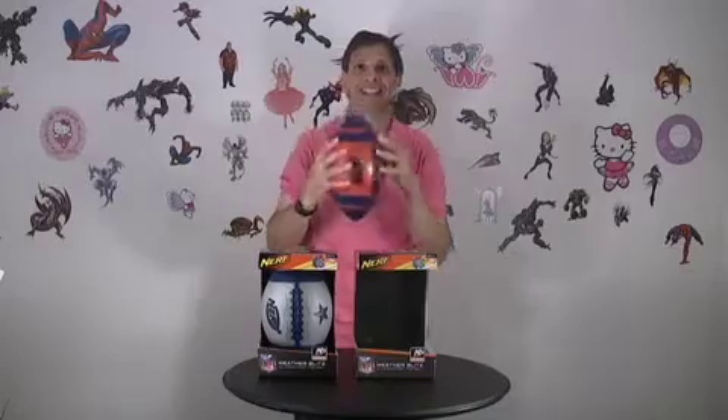So let me just grab it — easy to whip. Take a toss, easy to catch. And it's got a lot of weight, so you can really throw this football pretty far.